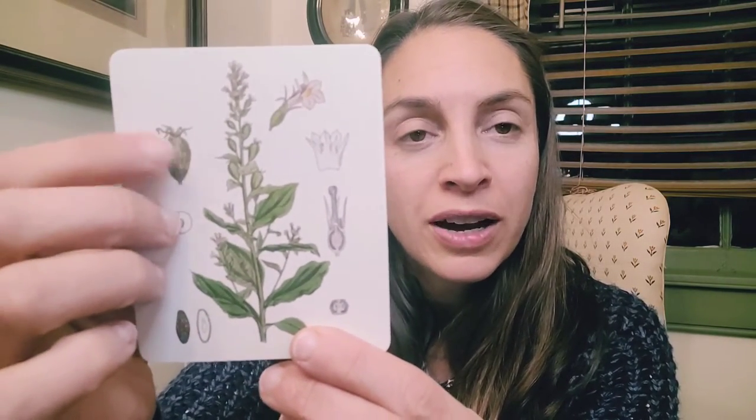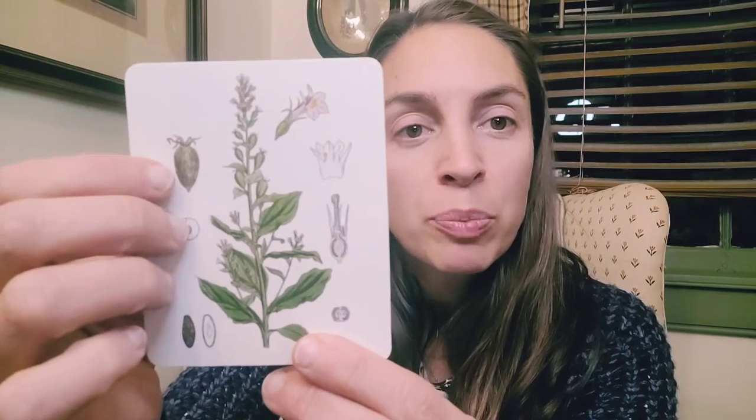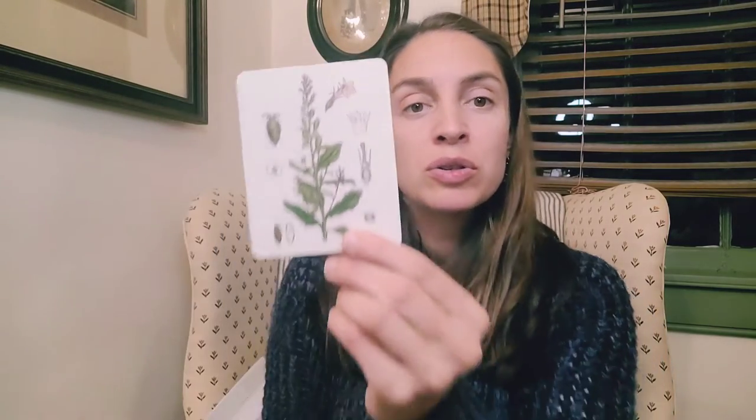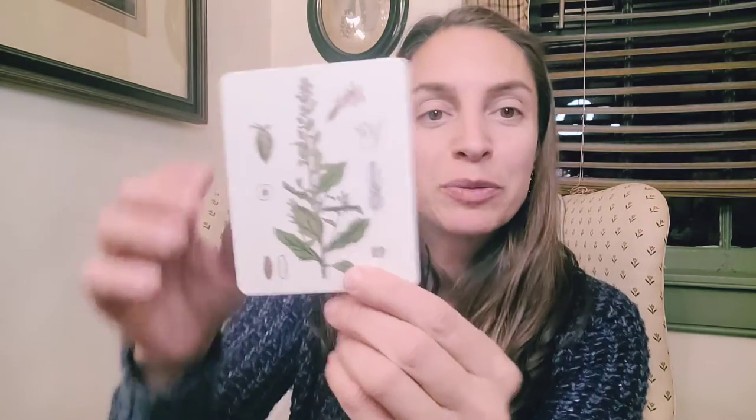Lobelia. My favorite. Lobelia inflata. Get a good look at this plant. This is the little puff kind of flower pod, and that is why it's called inflata — because it looks like a little inflated balloon.